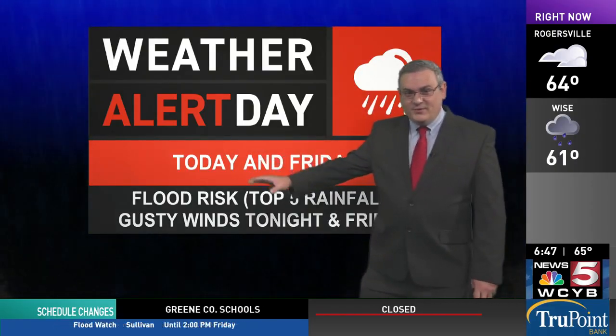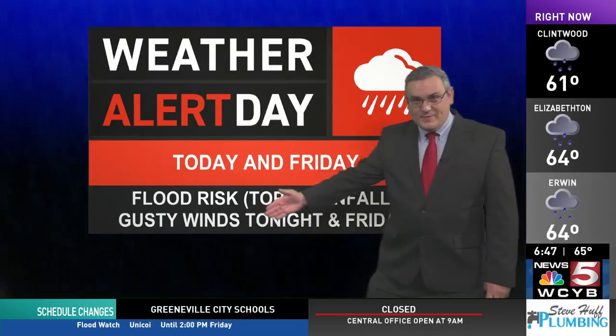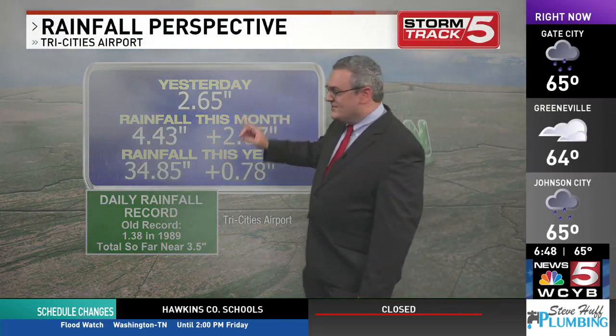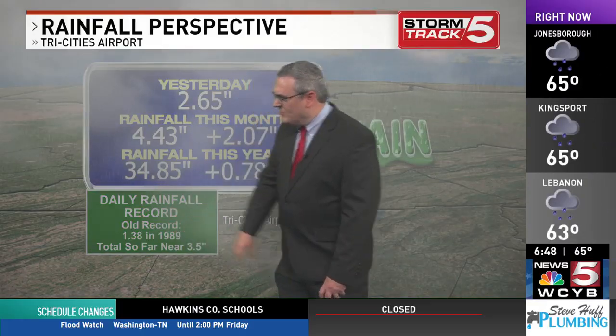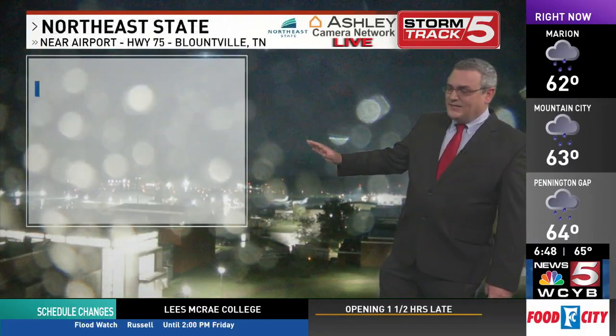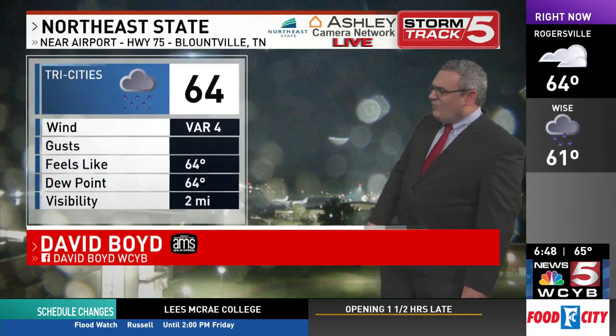Today and tomorrow are both StormTrack 5 weather alert days for the flood risk. We could end up with a top-five rainfall storm total over three days. Gusty winds will be picking up tonight and lasting through much of the day on Friday. Yesterday's total was 2.65 inches — a daily rainfall record; the old record was 1.38. Storm total is now at about 3.5 inches, and we have a surplus for the year, so that deficit has been completely erased.